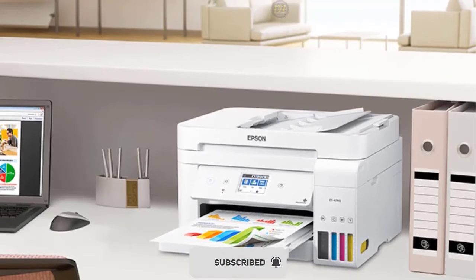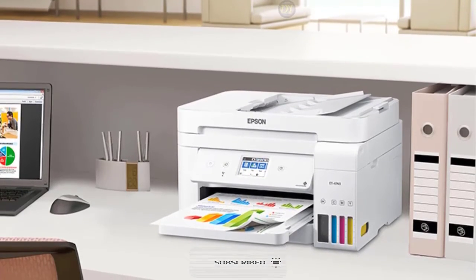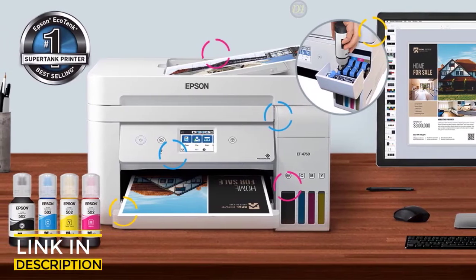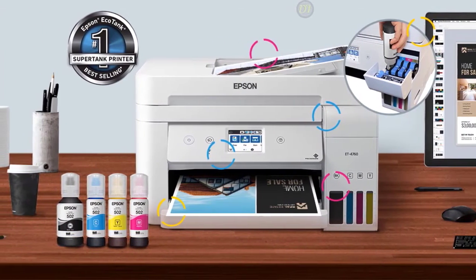Overall, the Epson EcoTank ET-4760 has exceptionally low running costs without sacrificing build and print quality to justify the price. It's not feature-rich, but all the core functions are here and most importantly they work well, making the EcoTank one of the best low-cost ink printers.